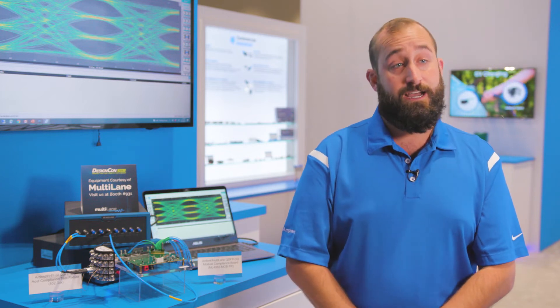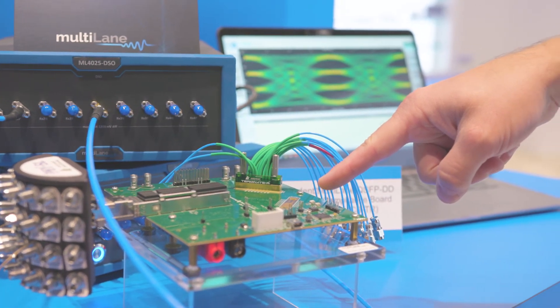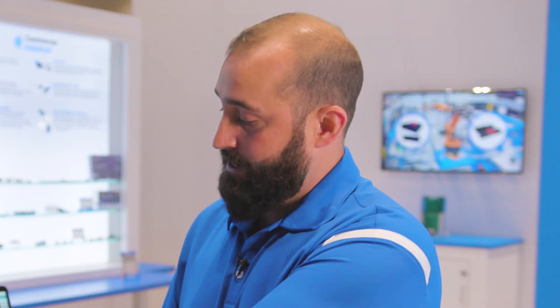On the module compliance side, we're utilizing two 16-channel TR multi coax connectors to get really clean signal integrity out from the module board and out through the instrumentation.